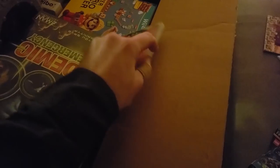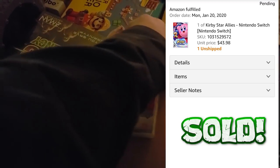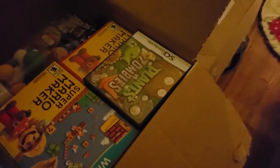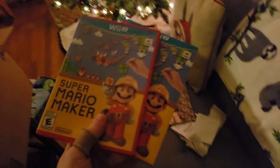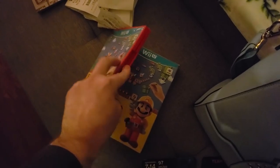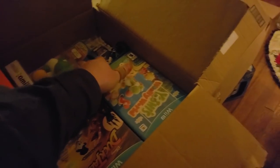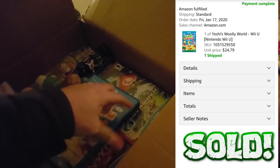There's a Switch game in here — didn't know that. Nice — Kirby Star Allies, I like seeing that, it's a good game. We have Plants vs. Zombies on the DS, two copies of Super Mario Maker — one in the big case, one in the regular case. We have a bunch of Wii U games — Yoshi's Woolly World. I think that's complete.